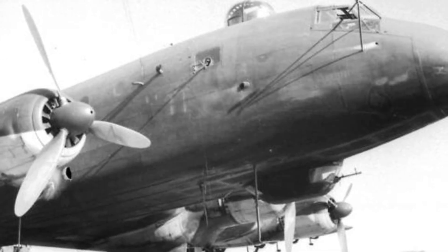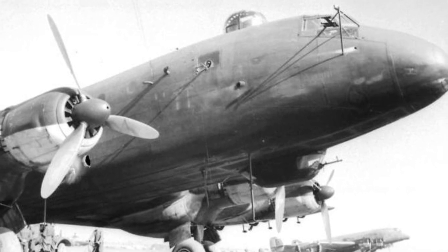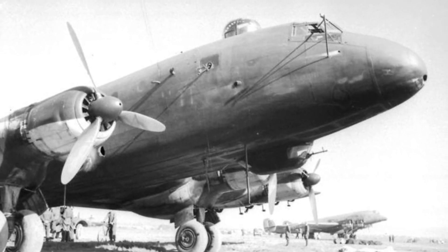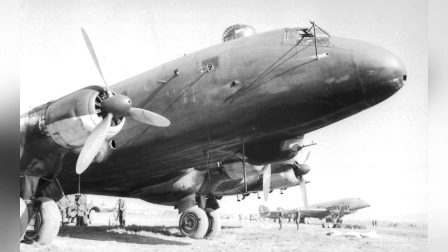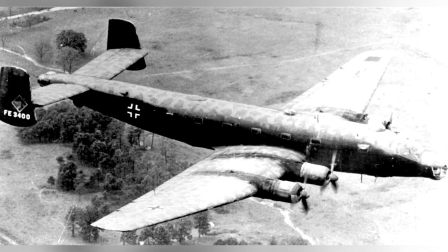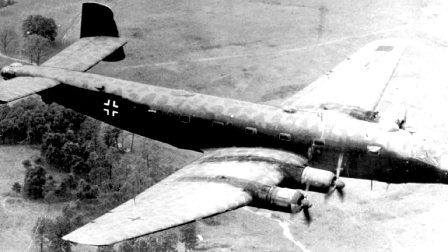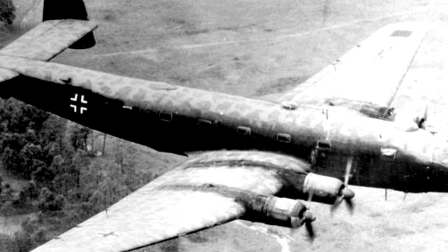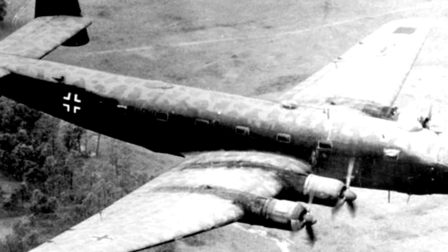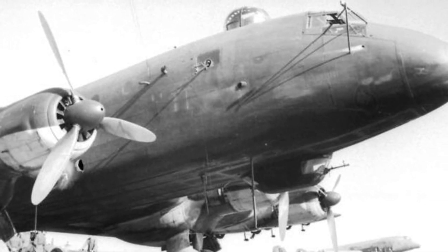The A8 and Ju-290B were envisioned as strategic bombers, but they were never completed. The A6 was a 50-seat passenger aircraft, with only one prototype built. The A9 was a long-range transport designed to establish direct contact with allies on the other side of the Eurasian continent during World War II. To fly across this vast distance, the aircraft underwent modifications to increase fuel capacity, with the final plan being to land in northeastern China. However, for various reasons, the aircraft never completed this astonishing long-distance flight.